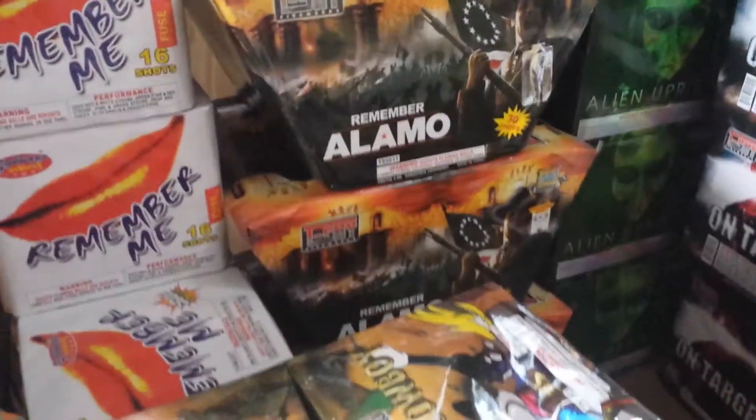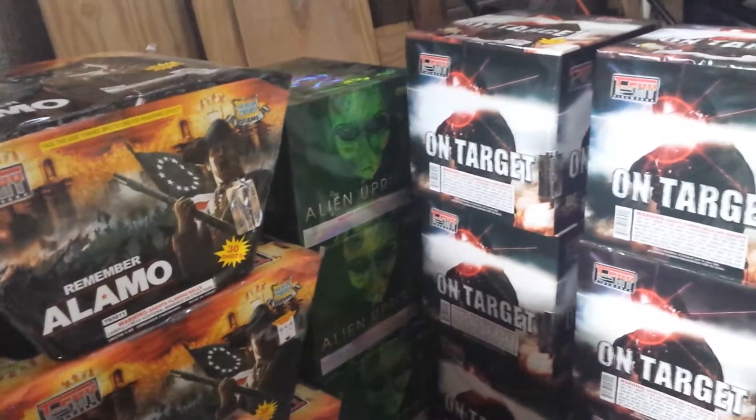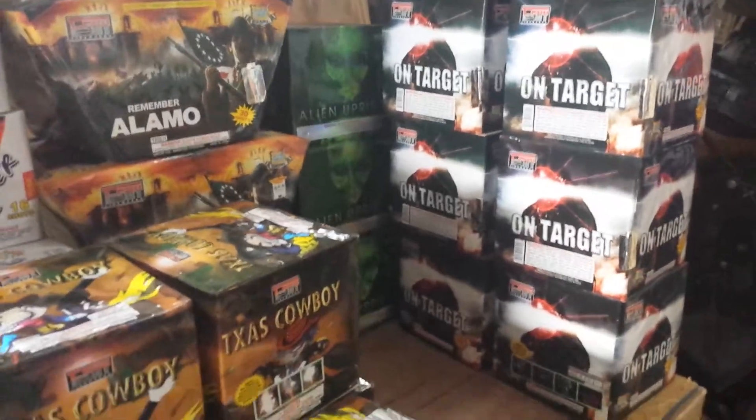Remember the Alamo, Alien Evasion — a new one for this year — and On Target. Found a new brand this year called T-Sky; we were pretty impressed at the demo shoot, so we've gotten plenty of those.